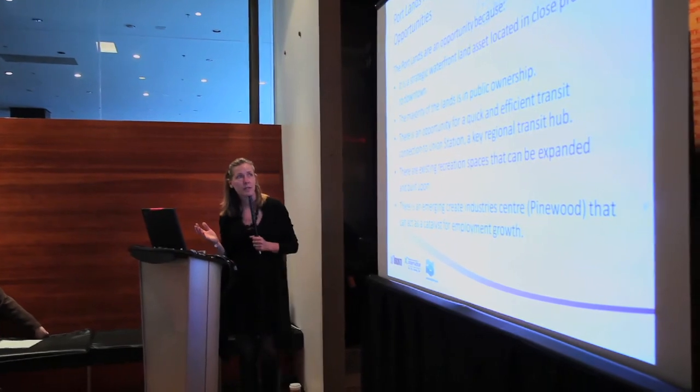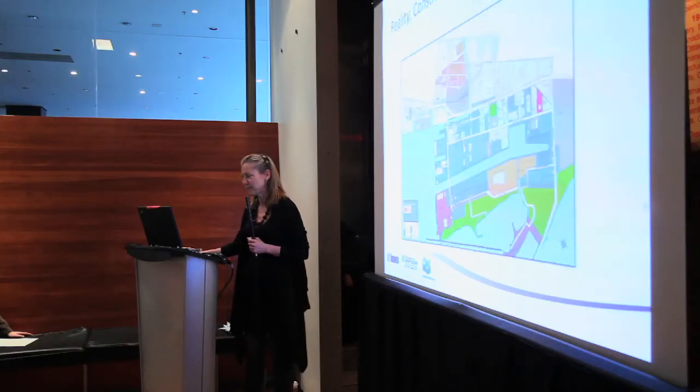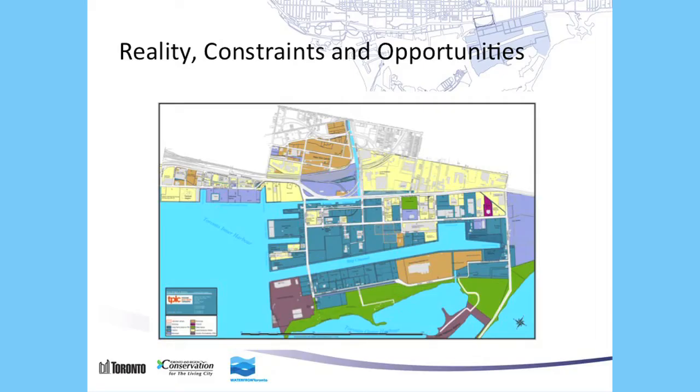Why are we here? Because it's an incredible strategic waterfront asset. The majority of the lands are in public ownership. There's an opportunity for quick and efficient transit because of Union Station. We already have parkland underway and plan more through this area. And we can build on emerging creative industries which already exist in the Portlands. This map shows just how much land is in public ownership — only the yellow is in private ownership — so there's significant land to work with without any expropriation. In fact, the river goes completely through municipal lands, which is extremely useful.